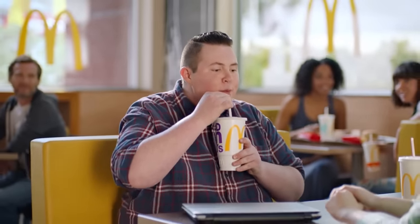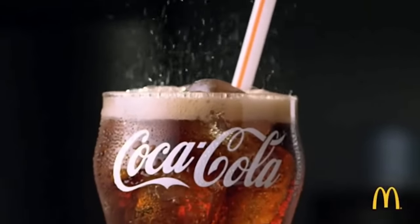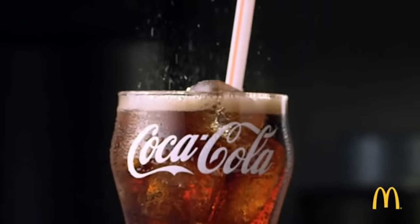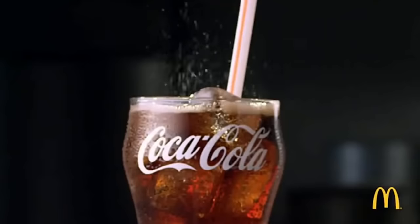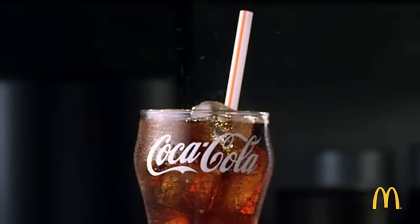And finally, even the straw comes into play to achieve the best-tasting Coke on the planet. Have you ever noticed that the straws at McDonald's are wider than the average straw? That's by design. McDonald's says they engineered an extra-wide straw so that, quote, 'all that Coke taste can hit all your taste buds' — except for that one in the back that's really hard to reach. Sorry, little guy.